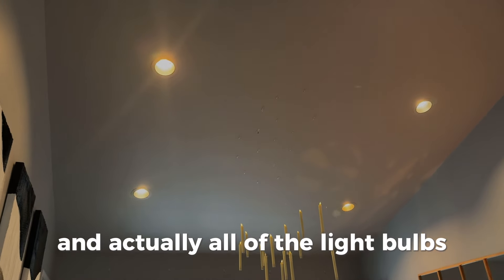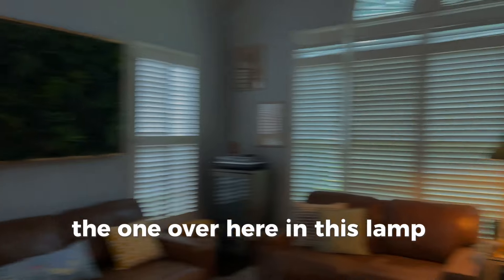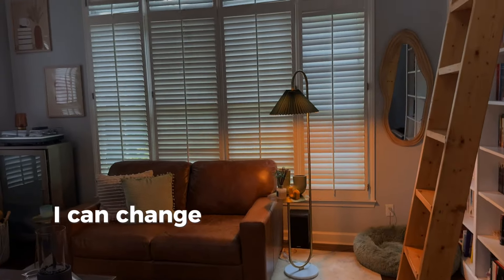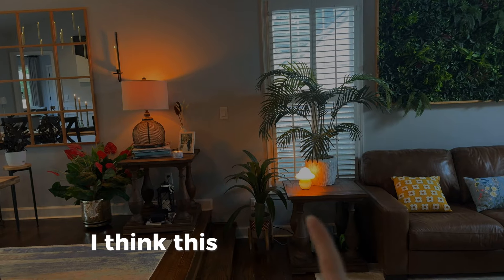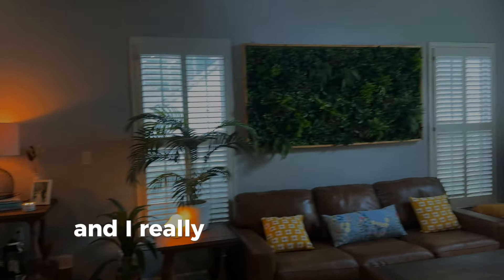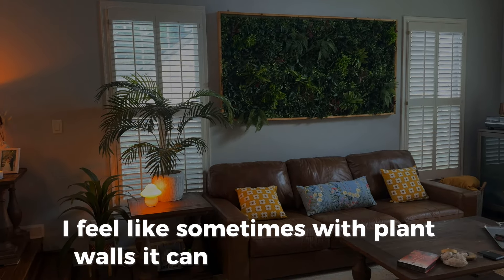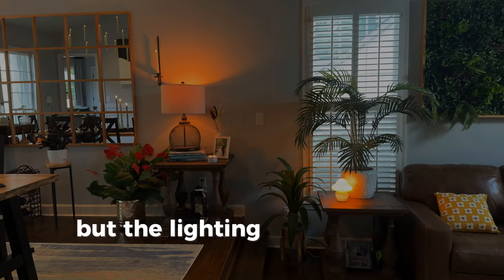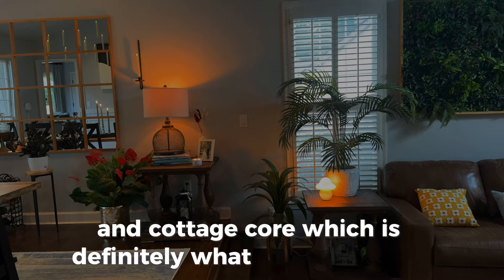All of the light bulbs — the four up in the ceiling, the one in this lamp, and the one in the green lamp — are all Philips Hue lights, so I can change the color and control them from my phone and make it moody and fun. I think this mushroom light is so freaking cute and it really gives a whimsical feel. Sometimes with plant walls it can feel a bit tech bro-y, but the lighting in here really makes it feel more whimsical and cottagecore, which is definitely what I was going for.